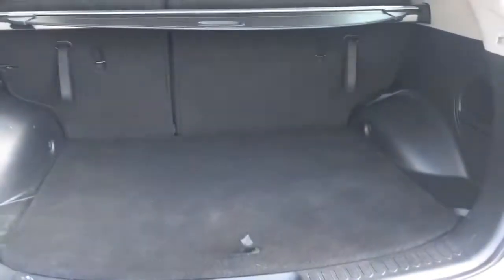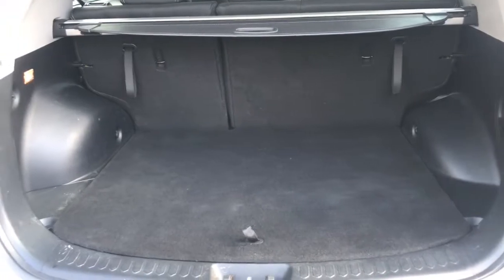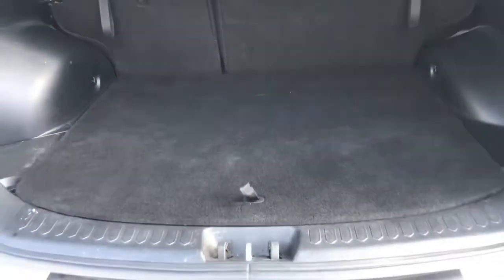As you can see, there is a huge amount of space which is very practical. There is also underfloor storage as well as the spare wheel.